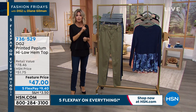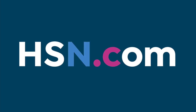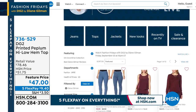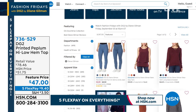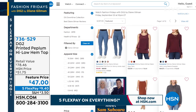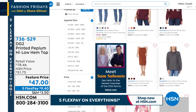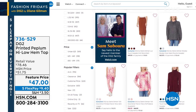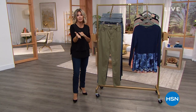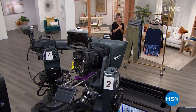It's $47 at a feature price. Don't forget everything is on five interest-free credit card payments. Make sure you stop by hsn.com and type in Diane Gilman or DG2. She is our jean queen here — look at everything we're offering, from the easy tank done in faux suede to her fabulous denim jackets and the DG2 downtime collection.